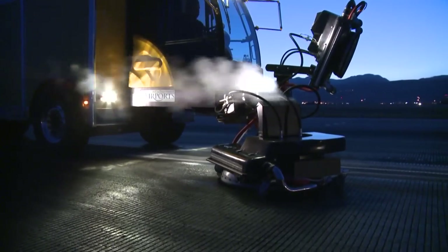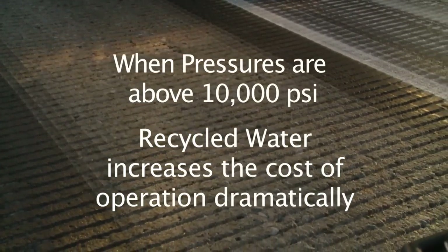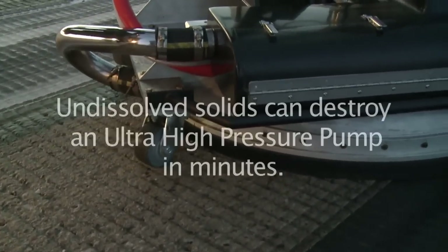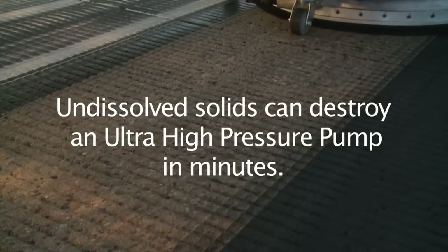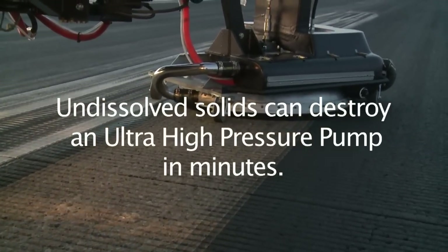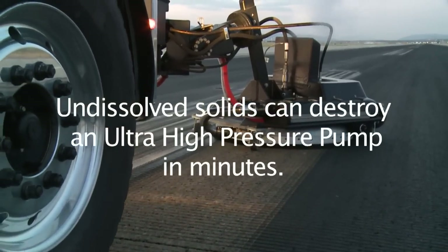We have developed very successful water recycling systems that perform well in equipment under 10,000 PSI. However, for pressures above 10,000 PSI, recycled water increases the cost of operation dramatically. The cause of this is the dissolved solids in the waste water — dissolved solids and undissolved solids under 1 micron can destroy an ultra-high pressure pump in minutes. We will not build water recycling systems into our ultra-high pressure equipment because it would require personnel to thoroughly clean the system to brand new condition after every shift to avoid pump destruction.